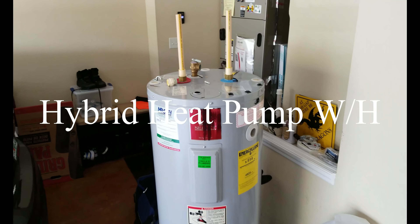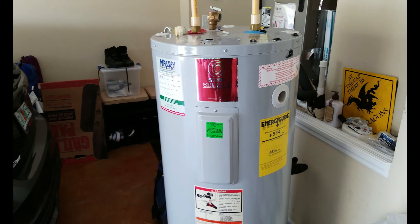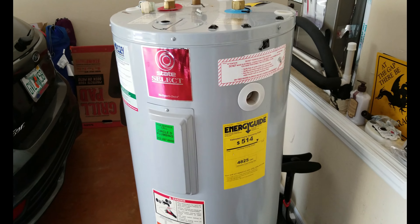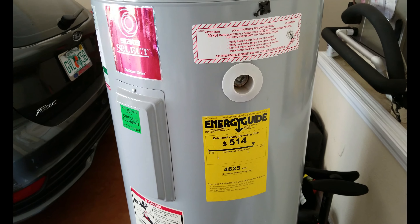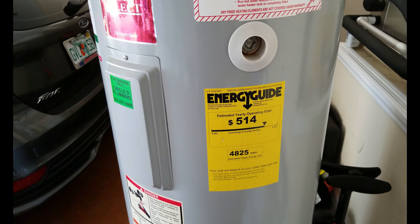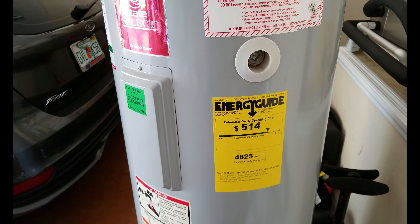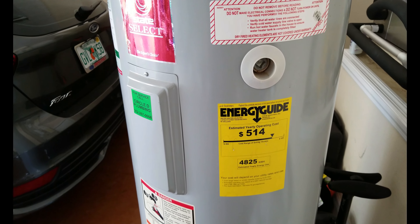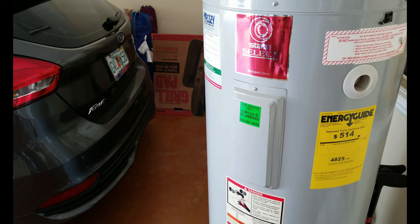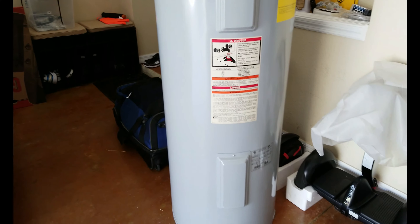This is the unit I took out. As you can see, it's a 50-gallon tank. Nothing special about it other than the cost it requires to operate — $514 per year. It's a 4,500-watt dual-element unit. Generic scenario — I think State Industries built this one. So that's the old unit.